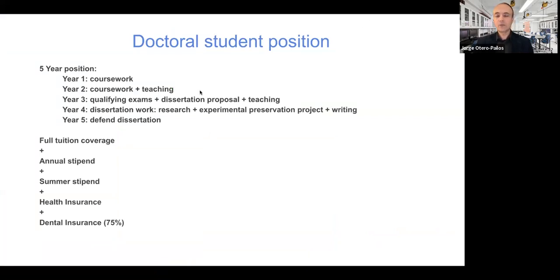We accept one student per year, so it is a very competitive application process. Essentially, we are offering a five-year position — you can think of it as a five-year job. The first year you'll be doing just coursework, taking classes. The second year you'll be taking classes and doing some teaching. The third year you'll be doing your qualifying exams — the exams that tell us that you are ready to write a dissertation.